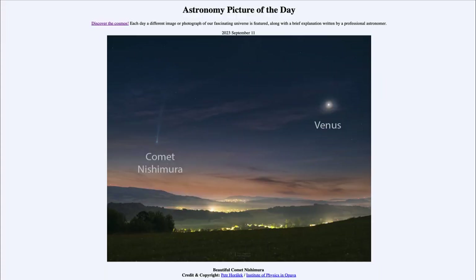Greetings and welcome to the introduction to astronomy. One of the things I like to do in each of my introductory astronomy classes is to begin the class with the Astronomy Picture of the Day from the NASA website, that is apod.nasa.gov/apod. And today's picture for September 11th of 2023 is titled Beautiful Comet Nishimura.